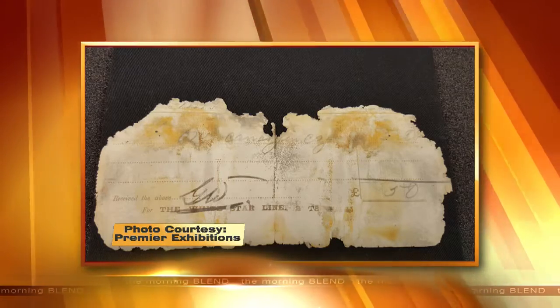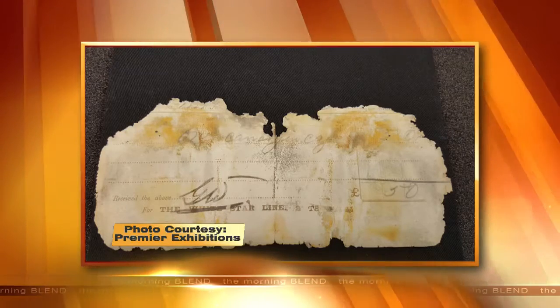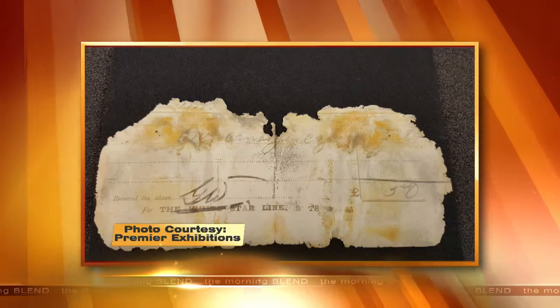Let's start with the first one. What is this? That is a receipt for a canary in a cage. I've done Titanic stuff for ten years and I never knew that there was a canary aboard Titanic — until we got this artifact. I see a 50 on there? Yes, that is 50 pounds this lady paid to transport this bird.